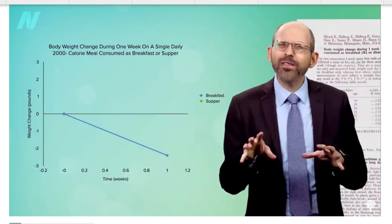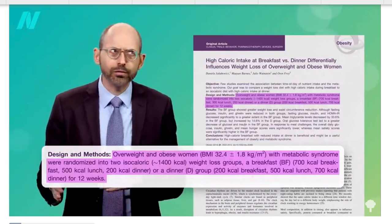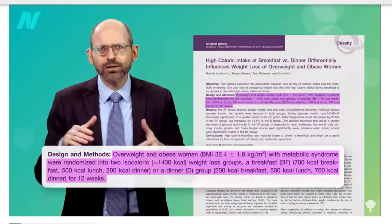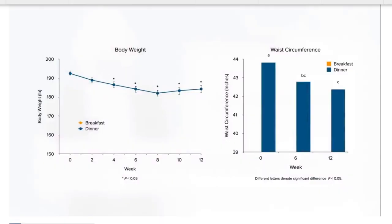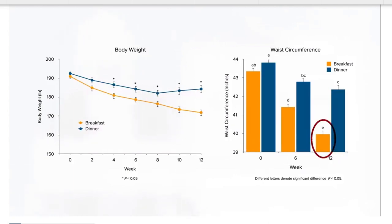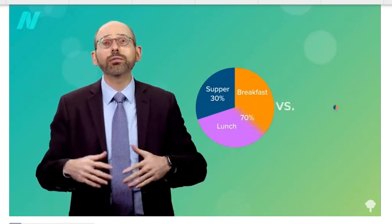Dr. Michael Greger talks about this and it's so fascinating. There's actually a study where they had overweight women eat the same amount of calories, but one group ate most of their calories in the morning and over lunchtime with a smaller dinner, while the other group had most of their calories in the evening — a smaller breakfast, medium lunch, and then a big dinner. Same amount of calories, same type of food, just dispersed differently throughout the day. The group who ate most of their calories in the morning lost two times the amount of weight.